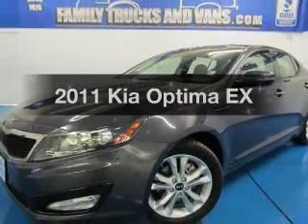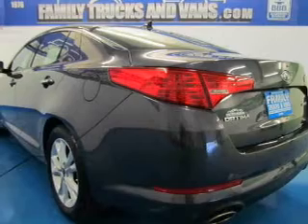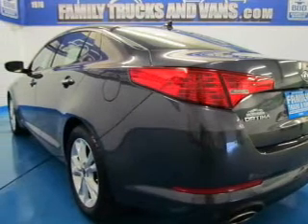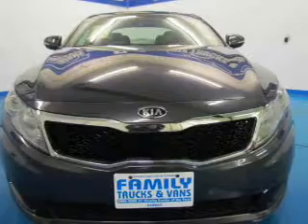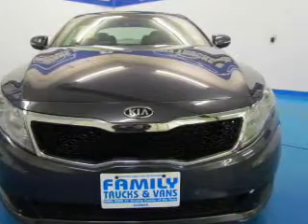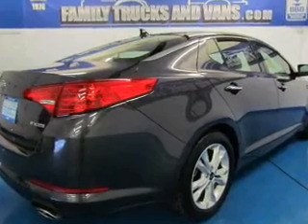Get noticed in this 2011 Kia Optima. Travel the roads in style and comfort in this great vehicle. The powertrain includes front-wheel drive with an efficient four-cylinder engine connected to a smooth-shifting six-speed automatic transmission. Anti-lock brakes help you bring your vehicle to a safe stop.